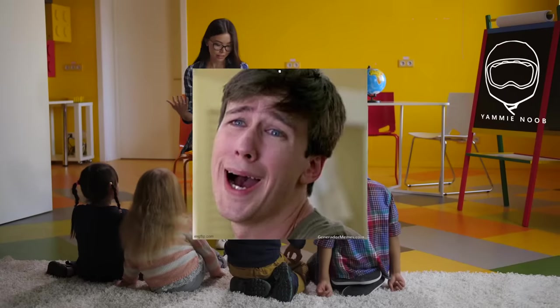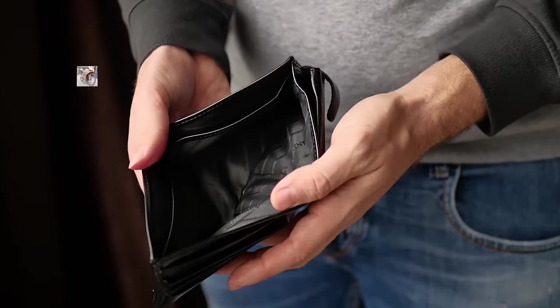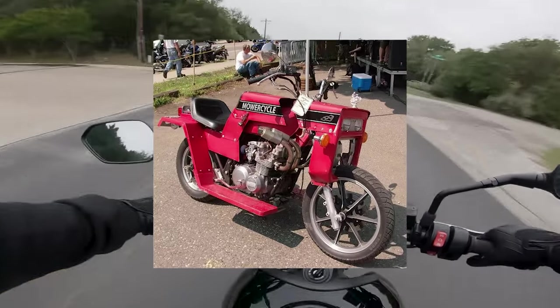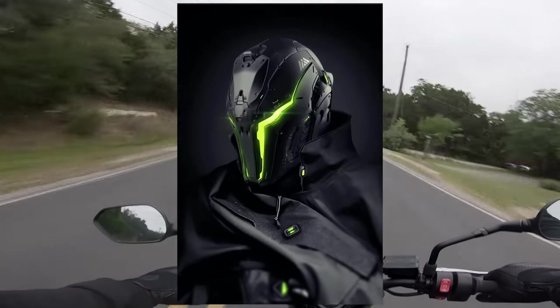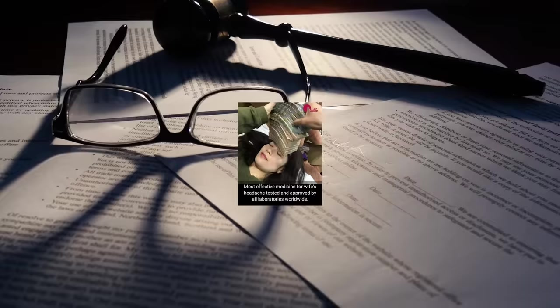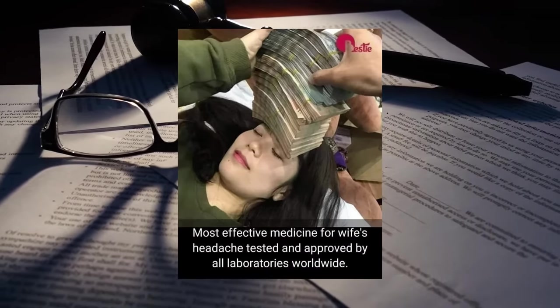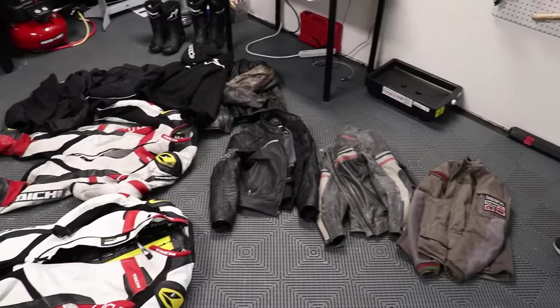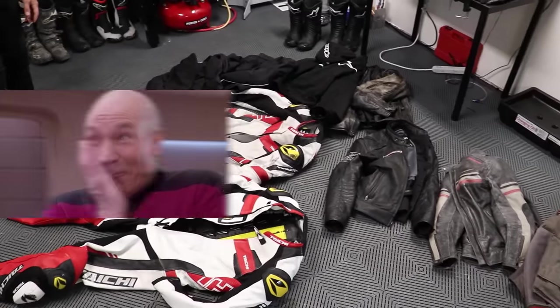Oh my sweet baby squid, you thought that you had spent all the money you'd ever need to spend on your motorcycle already. You thought that a $3,000 motorcycle and $1,000 worth of gear and insurance and registration costs and new tires and maintenance — geez, that's a lot of things to spend money on with a motorcycle. Well, here's one more thing, or I guess seven more things you can run out and spend some more money on.